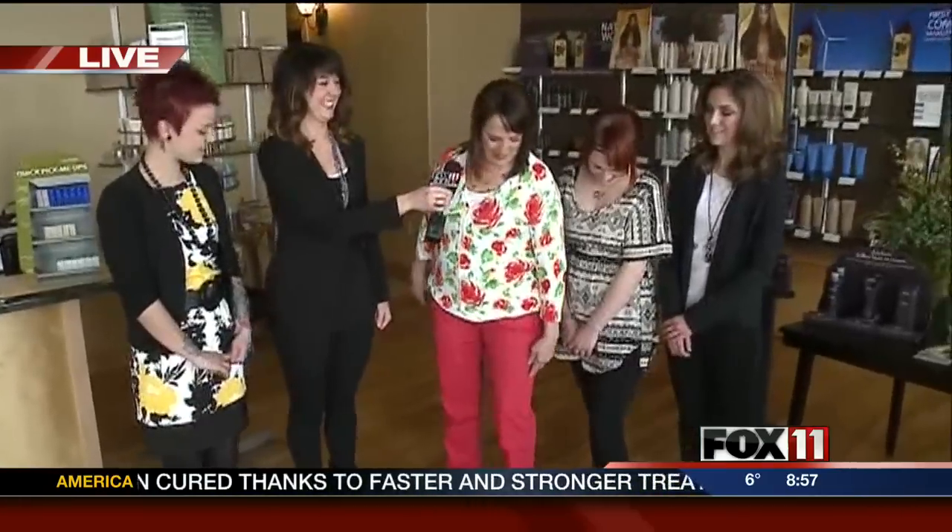Paula, why don't you tell us a little bit about your pants? Well, worth going out on the town with, right? Nice and bright. Ready for spring. Well, thanks to everyone there at Haven Salon and Spa for another great Monday morning makeover. This was super fun. Thank you. Have a great day.